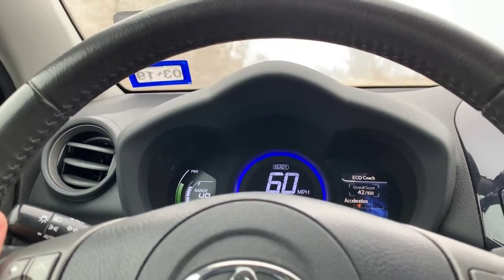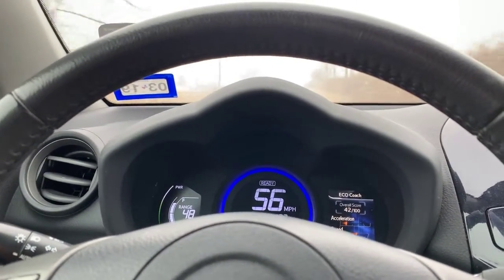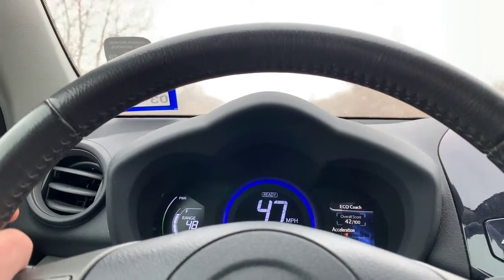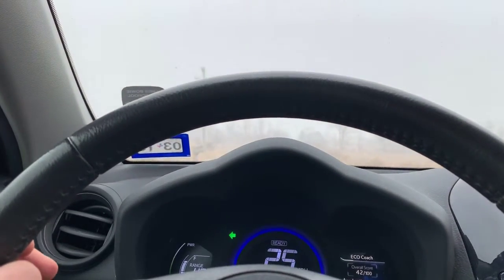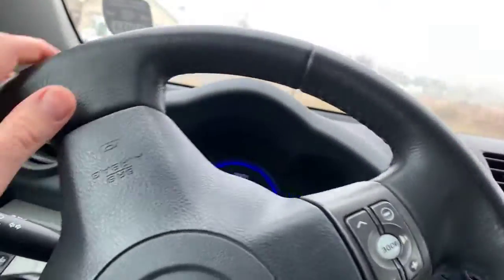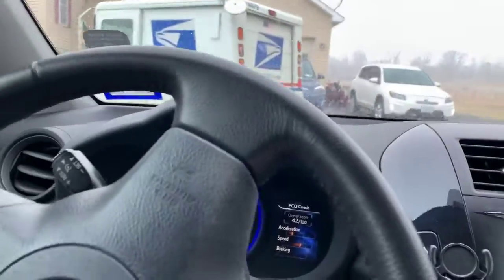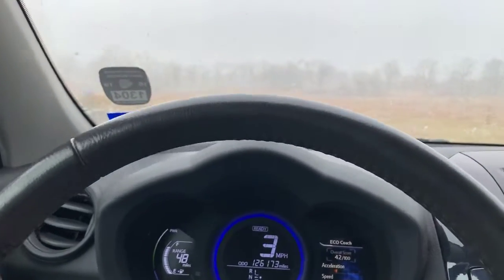That was just around my block — approaching my house again. Hopefully that gives anybody who's interested and curious about parts from this car proof that it is working and there are no lights, no issues at all. Next I'll take the white one for a spin.